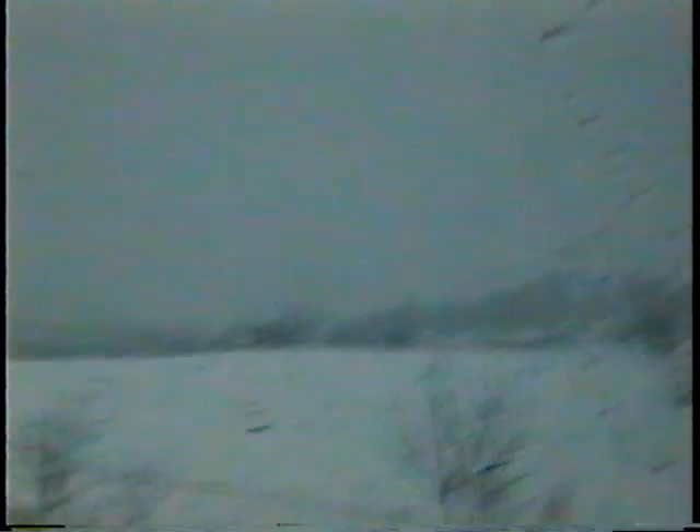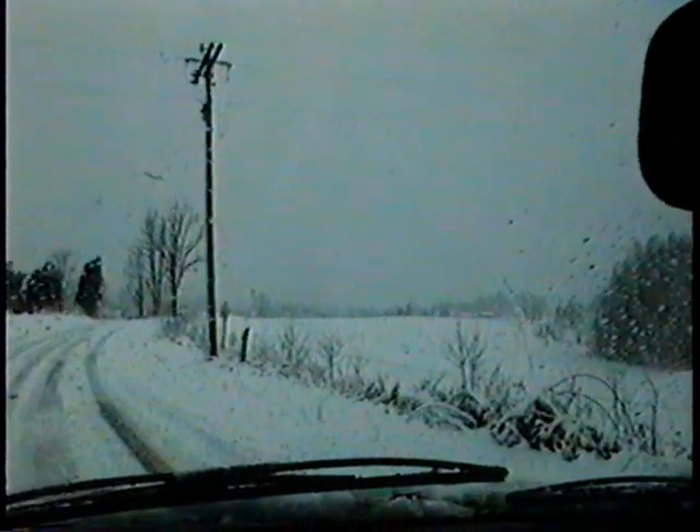Now we're sitting right out here at Pearson's driveway, and you can see our house way up there. The fields are pretty and white.